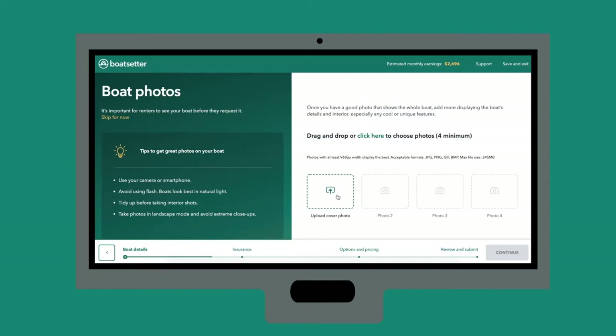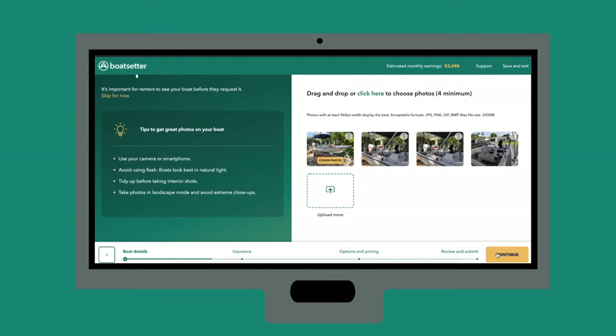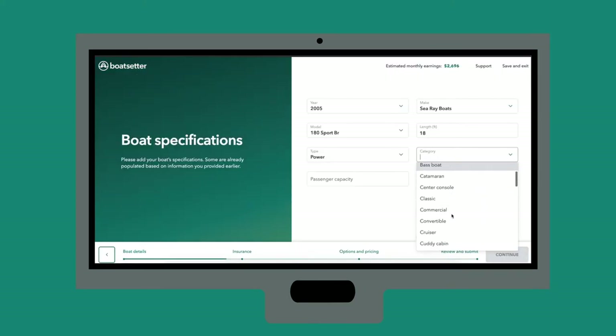Up next, we have photos. After photos, we'll verify your boat's specs, including the passenger capacity.